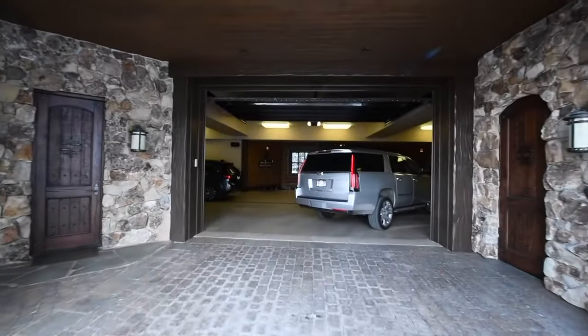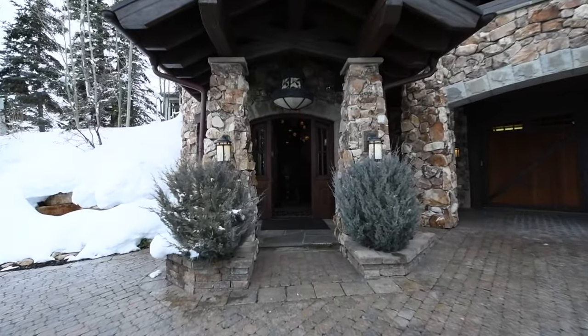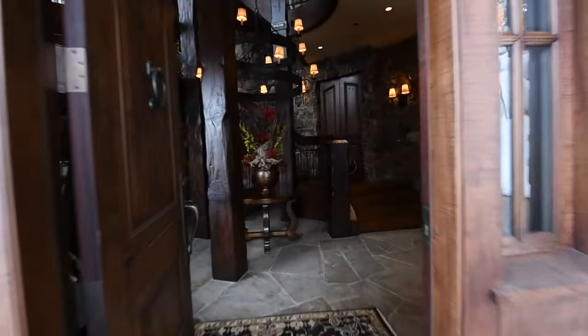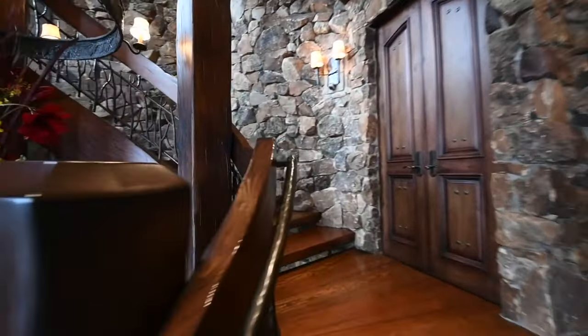Enter through the oversized six-car garage with an elevator or through the stunning front door up the spectacular spiral staircase, and marvel at the craftsmanship and detail at every turn.